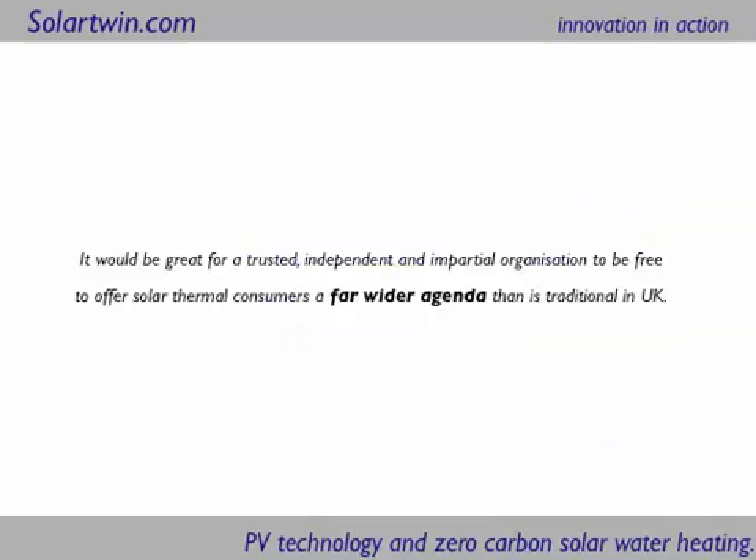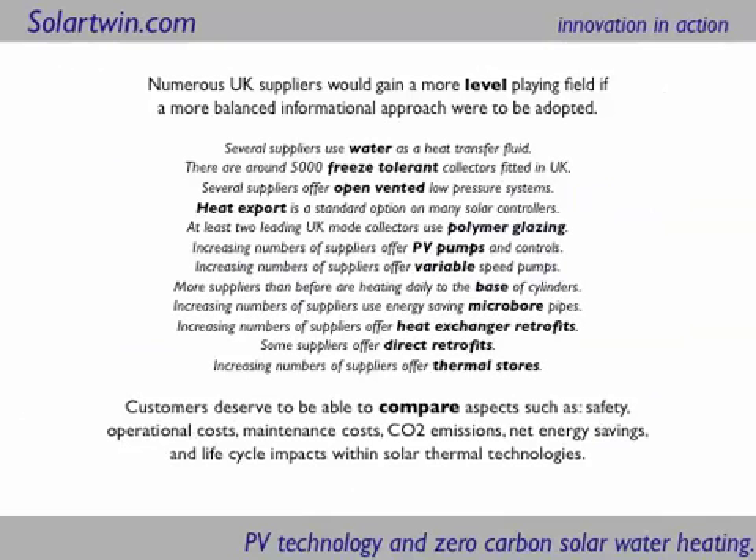I hope this is useful — there are lots more ideas here. Looking at the variety of solar heating systems in Britain: there are many using water as a heat transport fluid, thousands of freeze-tolerant collectors fitted in the UK, open-vented systems as well as closed ones. Heat export is a standard option in many solar controllers. Polymer glazing is increasingly common, as are PV pumps and variable speed pumps. More and more people are heating to the base of hot water cylinders for safety, and microbore pipes are a great idea. Heat exchange retrofits are great, as are direct ones, and more and more people are using thermal stores.